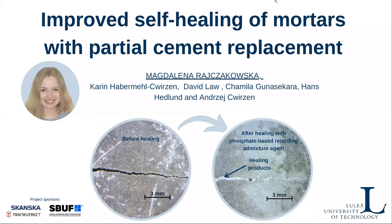Hello, my name is Magdalena and I am a PhD student in Building Materials Group at Luleå University of Technology in Sweden. I would like to briefly present our research on improved self-healing of mortars with partial cement replacement. This study was performed in collaboration with RMIT in Melbourne, Australia.